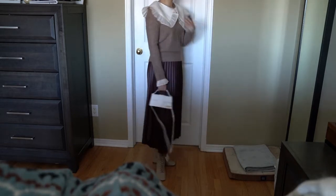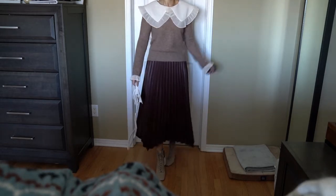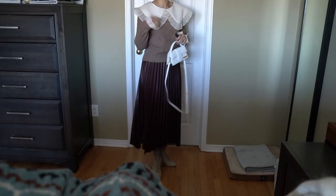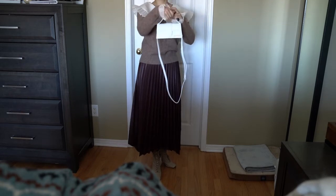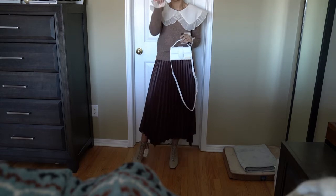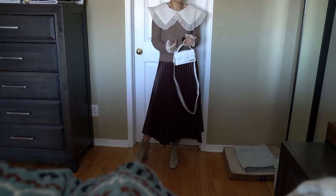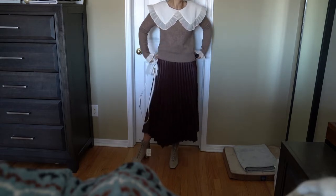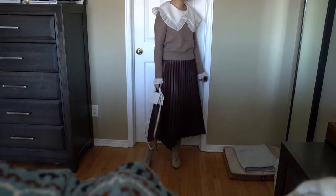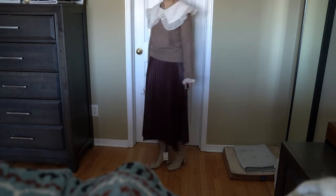This next one also has a Peter Pan collar and is more of a fitted type, which is great because I feel I don't have enough fitted ones in my wardrobe. It has little details on the sleeve that I really like — you could almost use the collar and sleeve and wear something on top if you choose to. Overall really cute, quite neutral in color. One of my favorites this round as well.